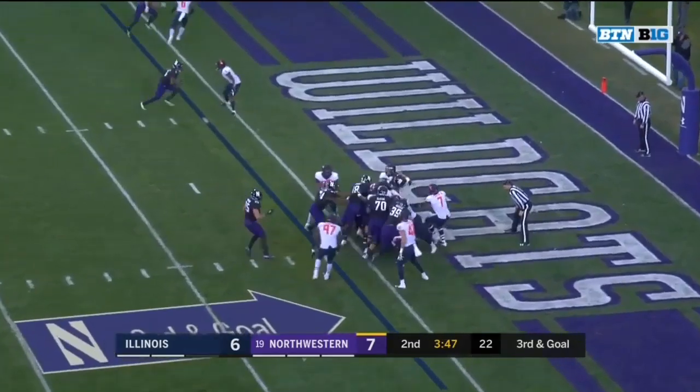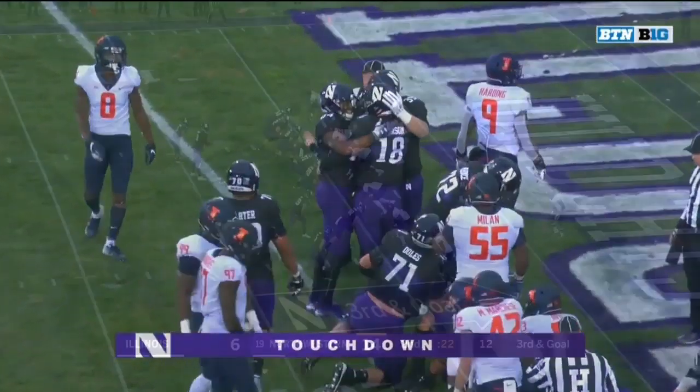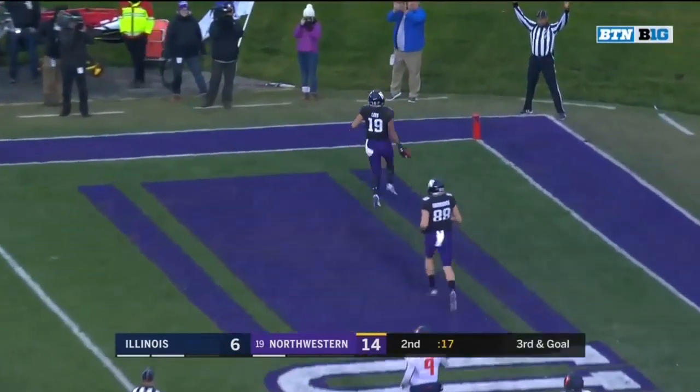On third and goal, it's Thorson on the sneak. And Clayton Thorson in for the touchdown. Thorson with pressure coming, floats for the end zone — it's Lease for the touchdown.